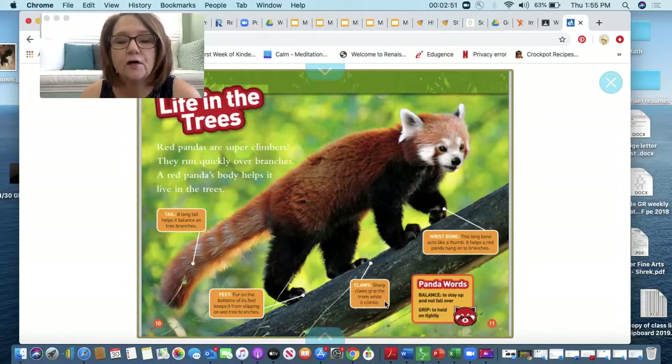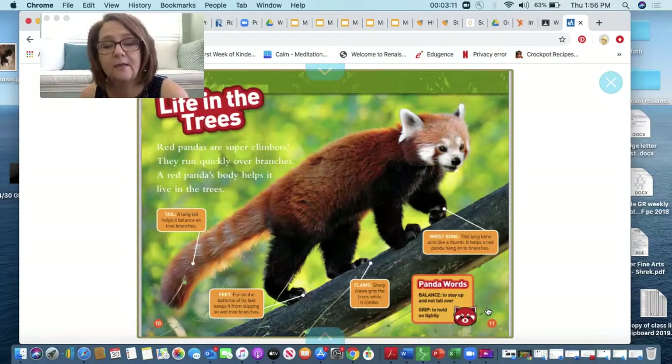They also have claws — sharp claws grip the trees while it climbs. And they have a wrist bone — this long bone acts like a thumb and helps a red panda hang on the branches. Here's a panda word: balance means to stay up and not fall over. And to grip means to hold on tight.